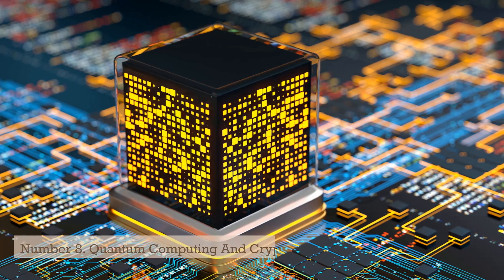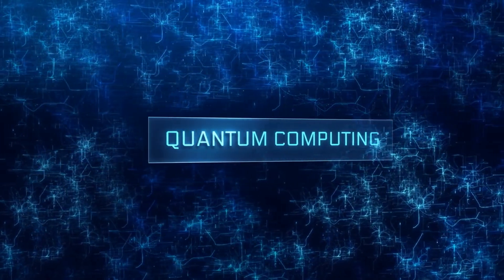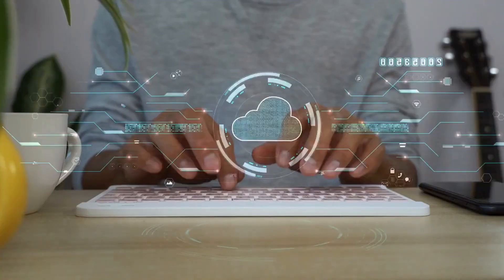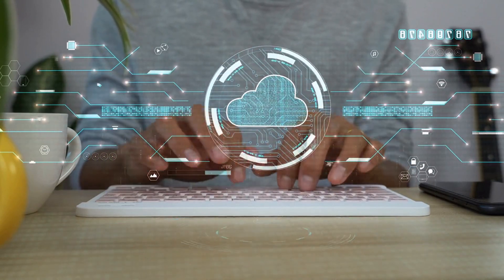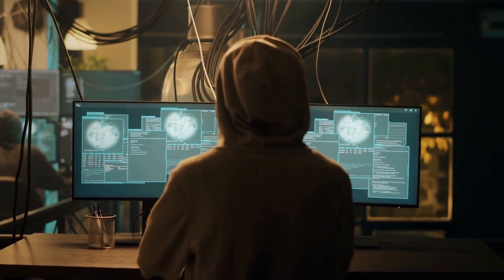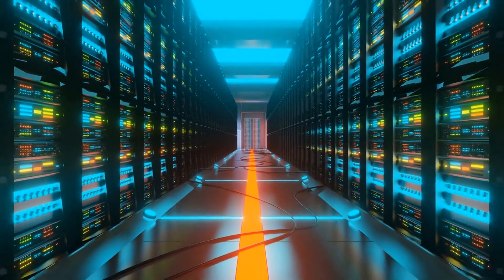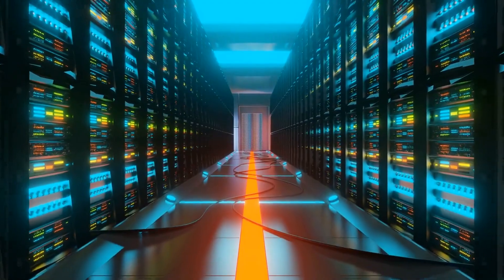Number 8: Quantum Computing and Cryptography. Quantum computing and cryptography are two areas of technology that are closely related and have the potential to transform the way we process and secure data. Quantum computing is a type of computing that uses quantum bits, or qubits, to perform complex calculations that are beyond the capabilities of traditional computers. Cryptography, on the other hand, is the practice of securing information using codes and ciphers. Quantum computing has the potential to greatly enhance cryptography by enabling the development of new algorithms and protocols that are more secure than existing methods.